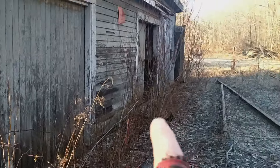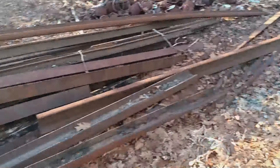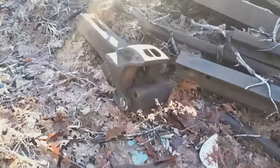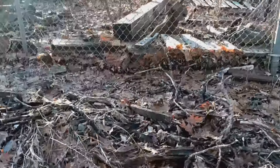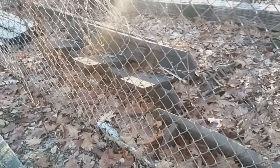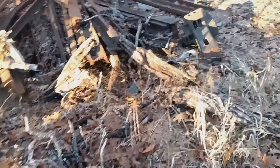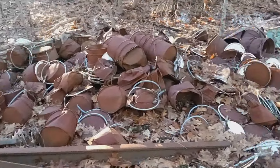Let's go see what else we can find — there's something over that way. Quite a mess. Look at this, holy moly. Old railroad equipment. What the heck? Lots of old buckets.